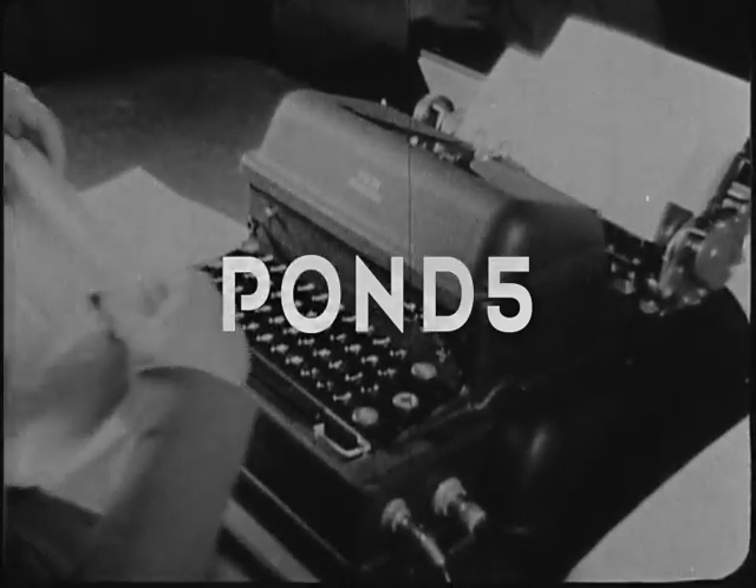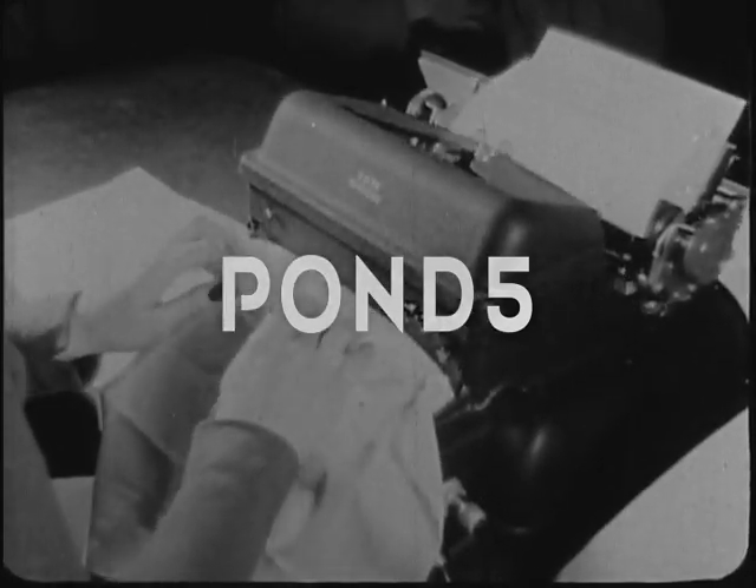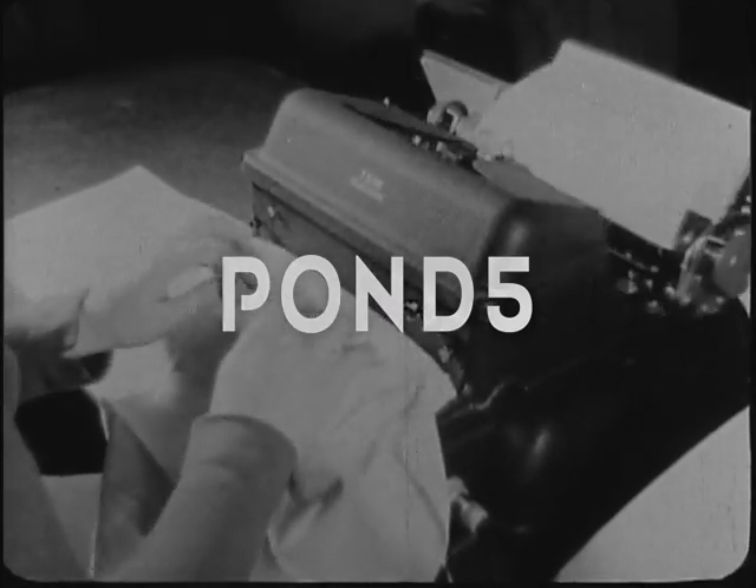To demonstrate the lightness and sureness of her lightning stroke, Miss Pajunas covers her keyboard with a handkerchief. Note that the handkerchief is hardly ruffled.